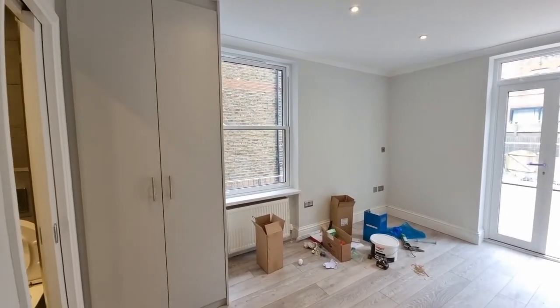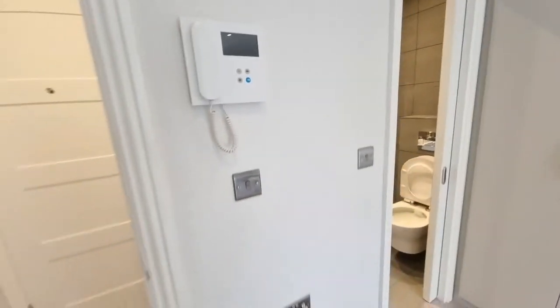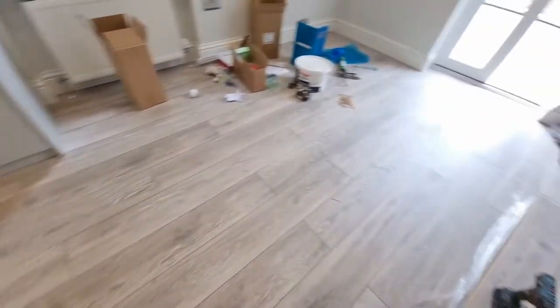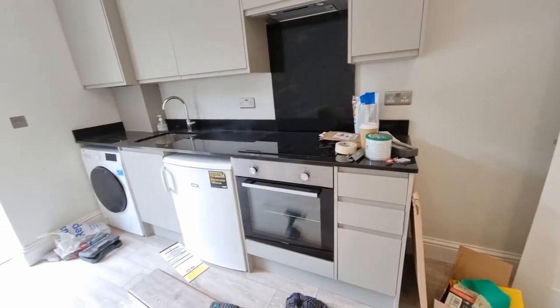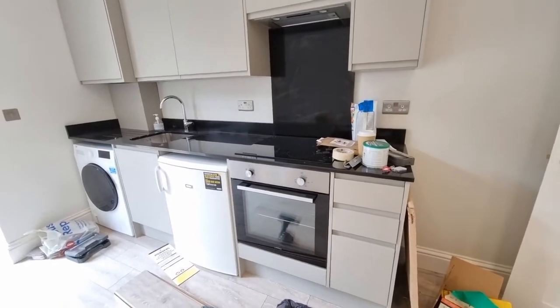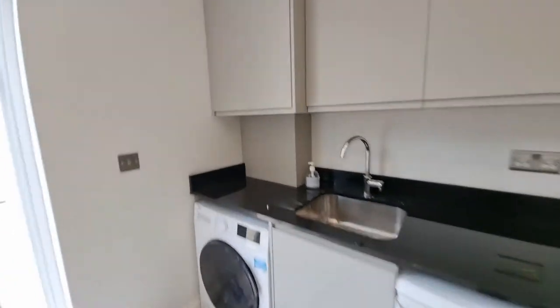You have double glazed windows to the side, a built-in cupboard, entry phone, and grey wood flooring. Very nice kitchen with quartz worktops, brand new oven, fridge, and washing machine.